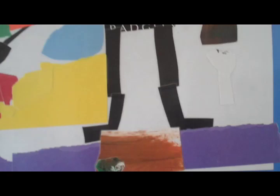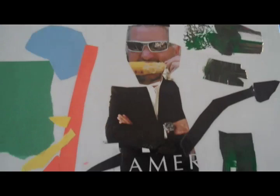Romare Bearden was just an amazing New York artist. He did lots of great art, and he also did a bunch of album covers. I want to find one of his album covers for Wynton Marsalis.